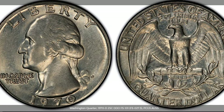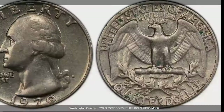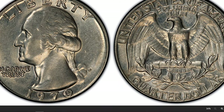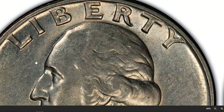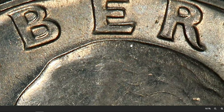A double die obverse coin is produced when the coin die is not properly manufactured. This leads to the appearance of two images on a single coin die, meaning there's a duplicate of letters, numbers, or words. The more obvious and distinct the error is, the more the coin is usually worth. Plenty of Lincoln coins have been minted with the double die obverse error, although it's possible to find other pieces with the same issue too.